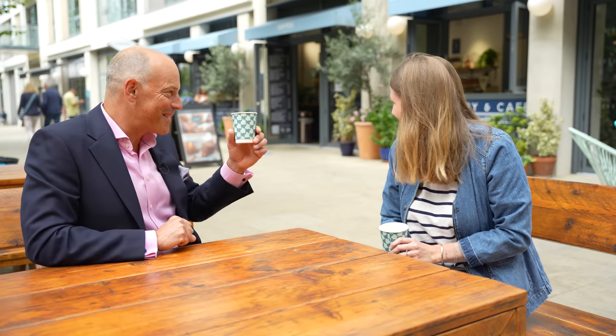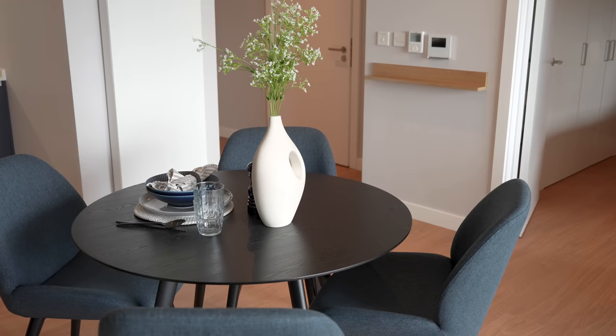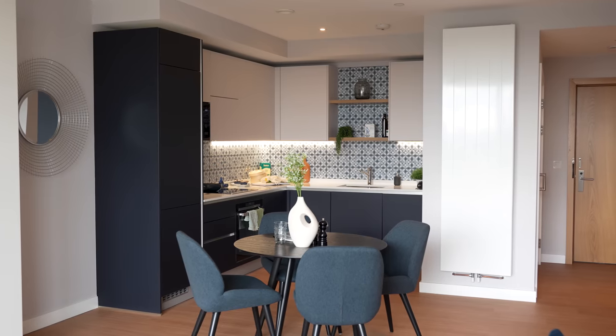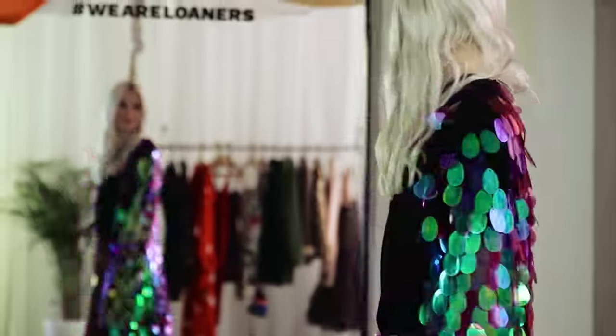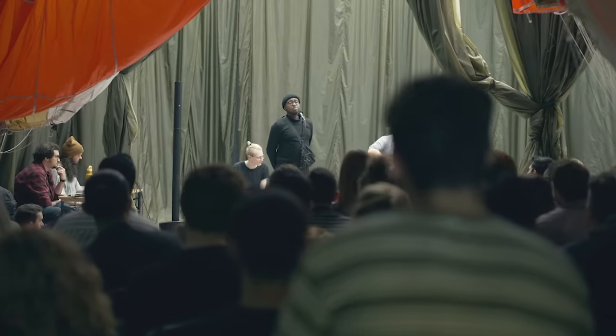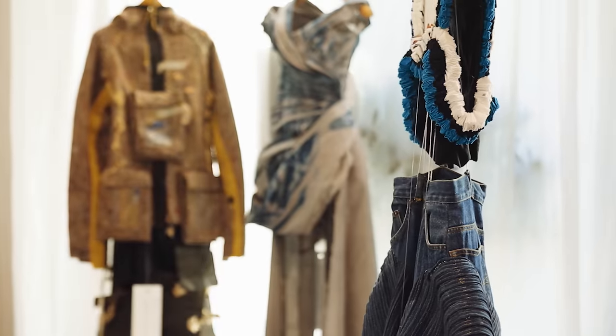Rebecca, well keep doing what you're doing — congratulations. That's excellent coffee and I'm really fussy about my coffee, so I'll be coming back. There's also a new creative hub here called The Lab — it's a flagship for experiential retail, cultural exhibitions, and a creative workspace with a focus on positive fashion and sustainable living.